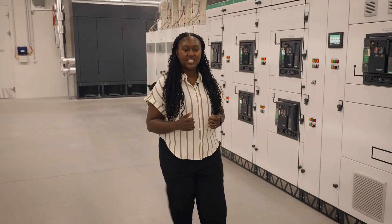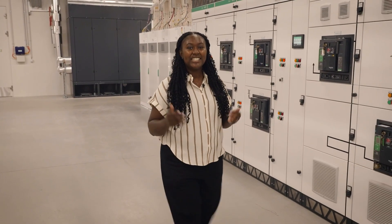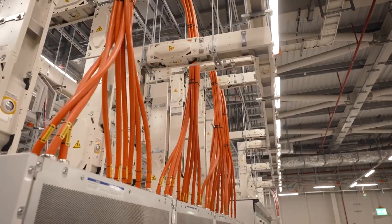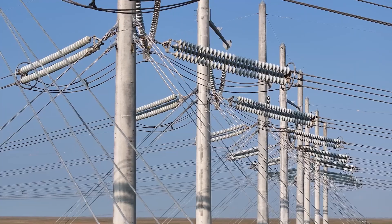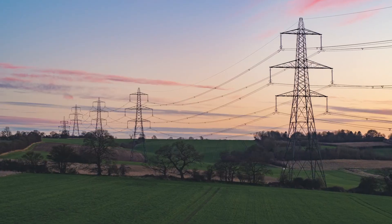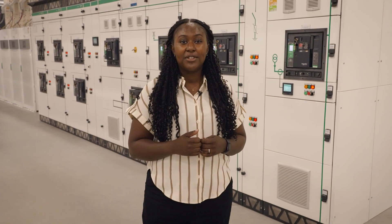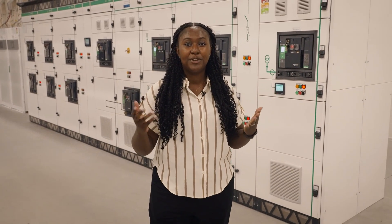As artificial intelligence skyrockets demand for electricity, the existing power infrastructure is struggling to keep up. Companies have spoken of wait times of up to eight years to secure permits to connect to the power grid in Europe, which is often in dire need of modernization. Stakeholders in the industry have been battling these challenges and are looking to new technologies to speed up efficiency and improve sustainability.